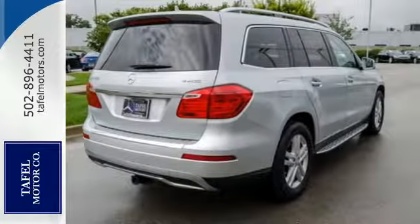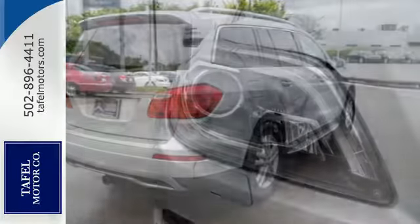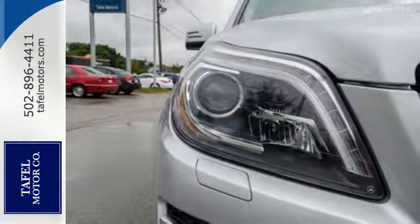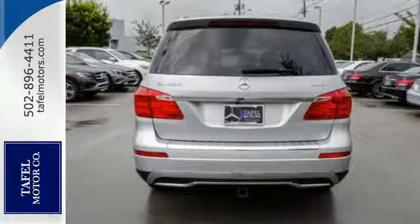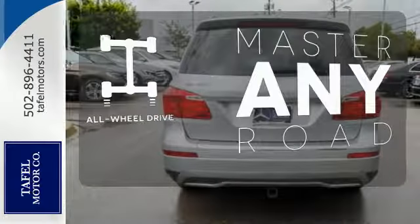For your off-the-pavement adventures, you're equipped with skid plates and all-wheel drive. And for everyday life, enjoy the power lift gate and parking sensors. Control the road with all-wheel drive.